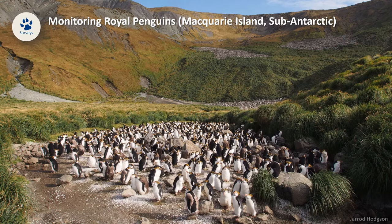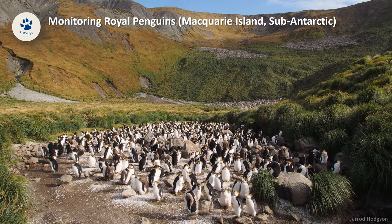One of my former PhD students, Jared Hodgson, brought a drone with him to the island, flew it over the colonies, and was able to capture images like this. These images are a permanent record of the colonies, which enabled him to count the penguins more accurately and keep track of how these colonies change over time. Machine learning algorithms can also be developed to do the counting more efficiently.